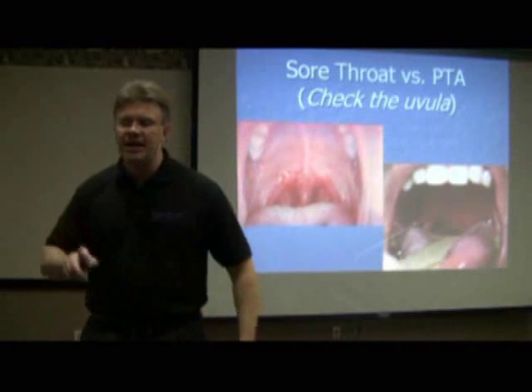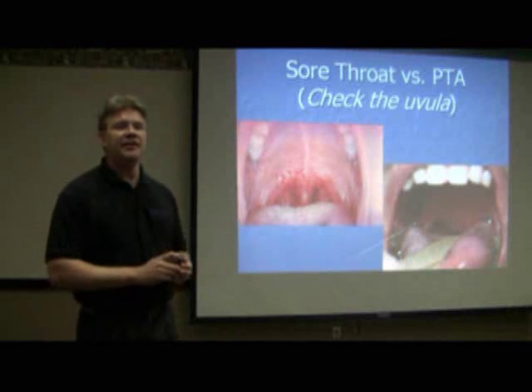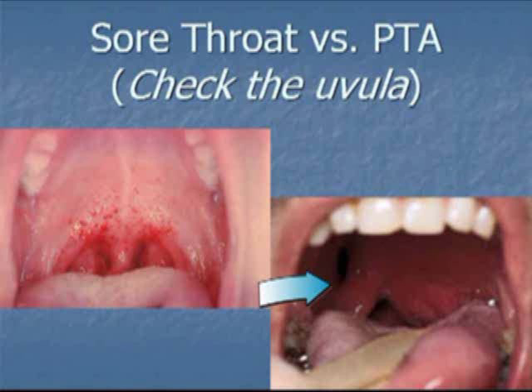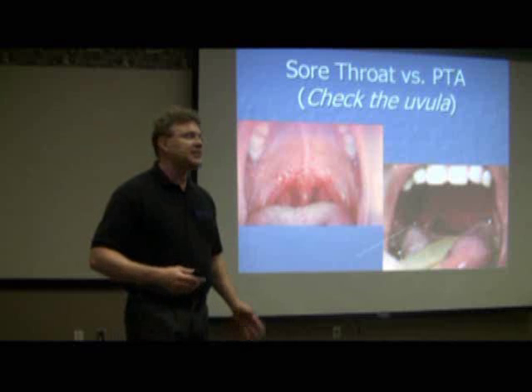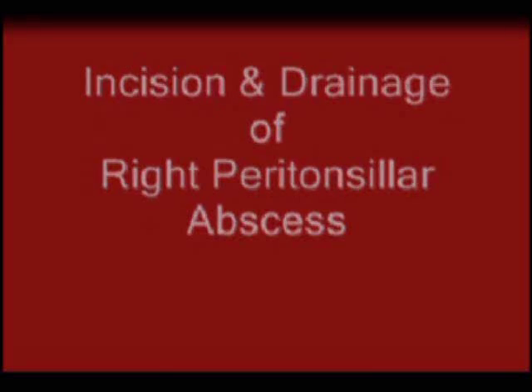Sore throat versus peritonsillar abscess. If you've got strep, you give the bubble gum medicine, they go home — not an issue. But how do you tell if it's not just strep, but a peritonsillar abscess? What's the key defining difference? Check the uvula. See how that little uvula is shoved over to one side? That means something on the other side is pushing it over. That's a different story.